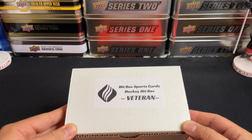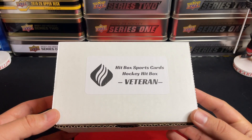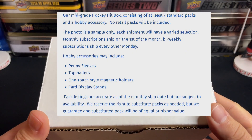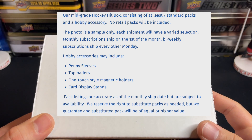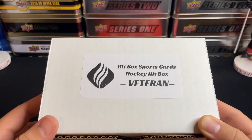Good day everyone, welcome back to TSG Cards and welcome to another Hitbox Sports Cards hockey Hitbox break for the month of July. This is the mid-tier veteran box — there are four tiers now but this is the traditional one. This runs you $149 and you'll see on screen everything that this box has in store. Big shout out and thank you to Hitbox Sports Cards for sponsoring this video.